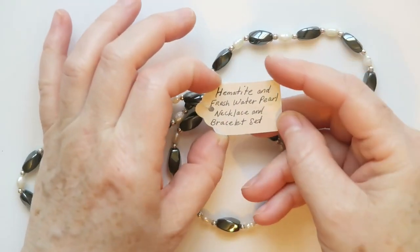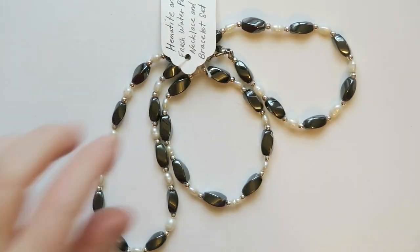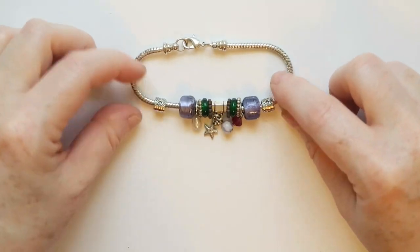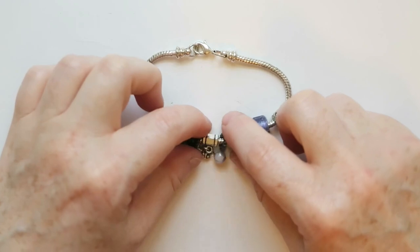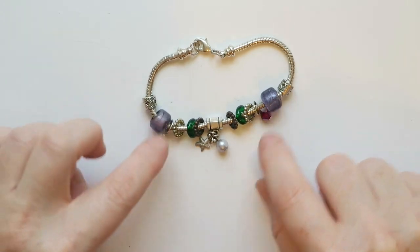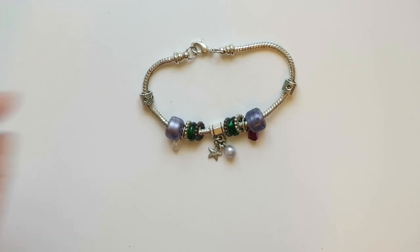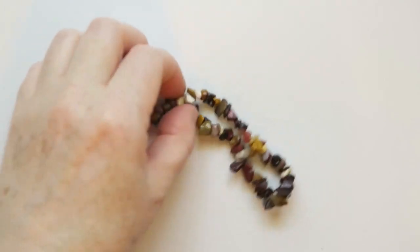This is nice — it's tagged together, a hematite and freshwater pearl bracelet and necklace set. Yep, I'll sell those. Oh, how sweet is this — we've got this charm bracelet with slide-on charms including a little sea star and all kinds of cute little colors and pearls. Yeah, I'll sell this — it's really cute.